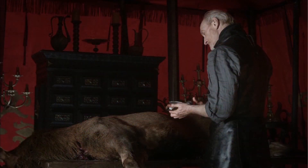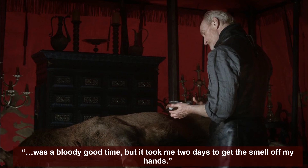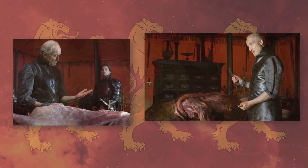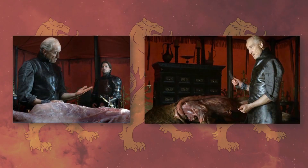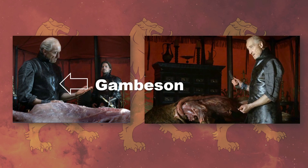We first meet Lord Tywin Lannister field dressing a stag — that's some big-time symbolism — in the Season 1 episode 'You Win or You Die.' Actor Charles Dance said that skinning and gutting the real-life stag was a bloody good time, but it took him two days to get the smell off his hands. It's interesting that the showrunners chose not to put an apron on him, but instead had him wear a leather gambeson without the sleeves. Under it, he's wearing a grey linen shirt, the typical foundation garment worn by men and women in Westeros.